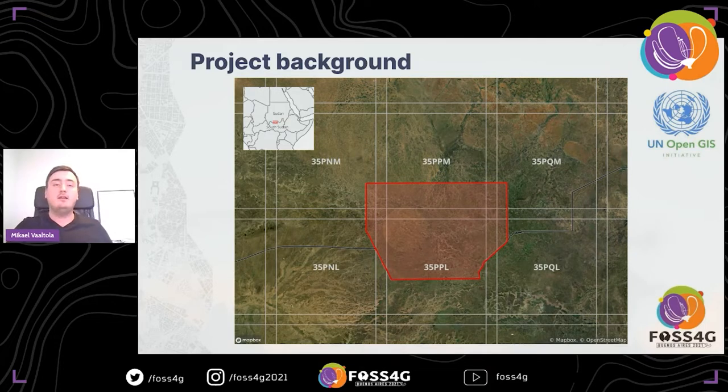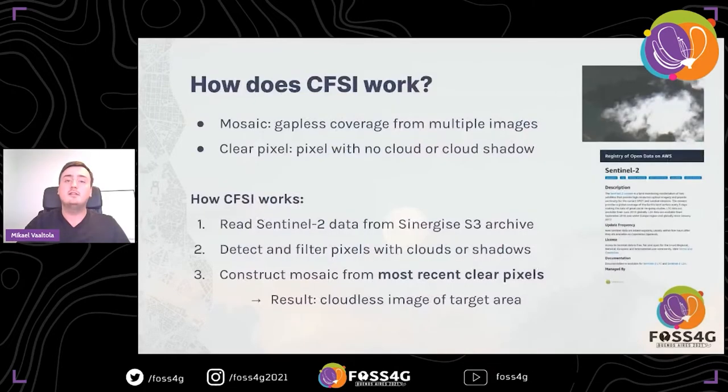The UN Interim Security Force for Abuei — UNISFA — has been deployed in the area since 2011, and they use satellite data to monitor activity. One of the data sources they already use is the Sentinel-2 constellation by ESA, which provides new, freely accessible images of the area every five days. One of the challenges with using Sentinel-2 in the area is that it has a hot semi-arid climate with a yearly rainy season from May until October. During those six months, there is persistent cloud coverage, and Sentinel-2 has an optical sensor which cannot see through the clouds, resulting in very low ground visibility.